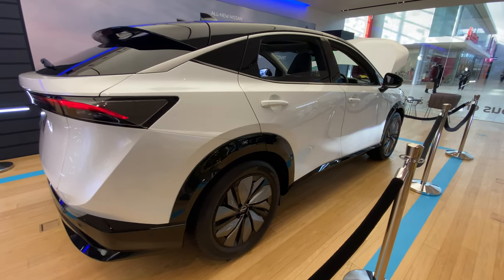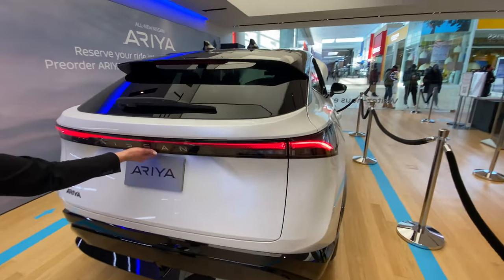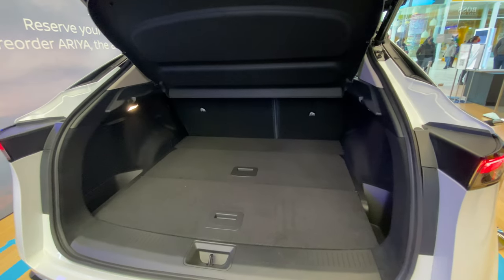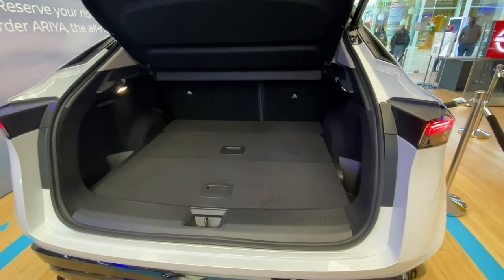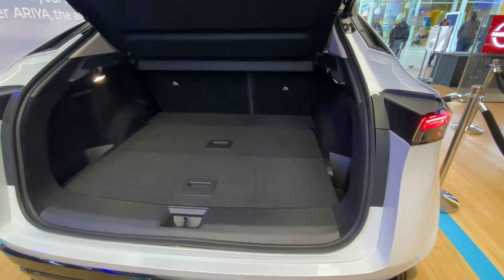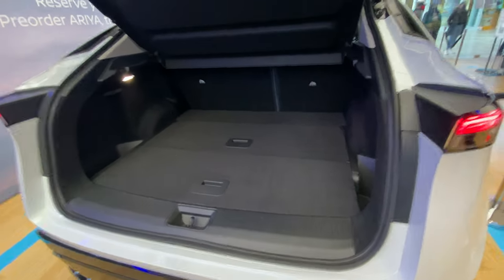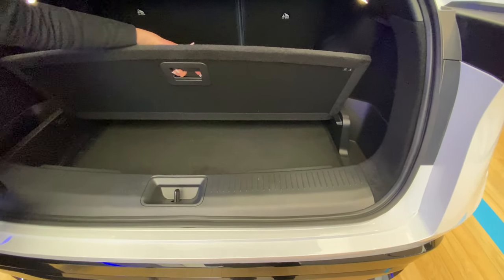Walking around the back, you see a nicely sculpted rear with a power hatch that opens up to a pretty standard boot size for a mid-to-upper level SUV. It's roughly the size of the Nissan Rogue in footprint and interior space. Some boots are a little higher and not as deep as others. One thing this trunk has is hideaway storage capability — you can lift up these panels and there's storage underneath there.